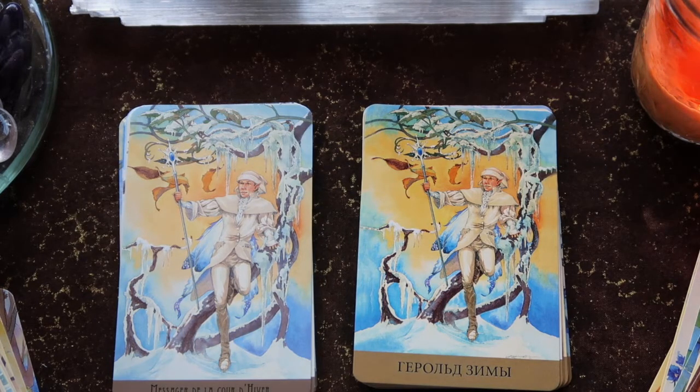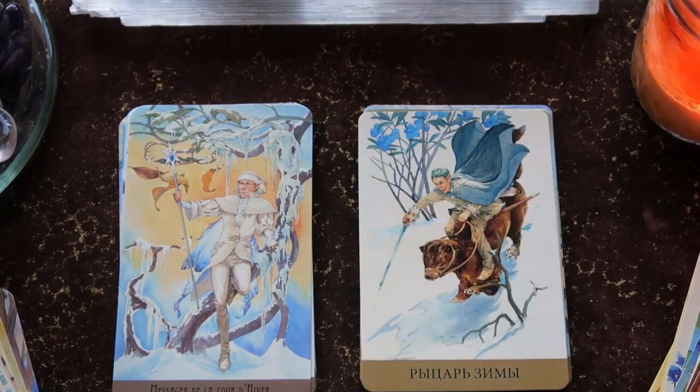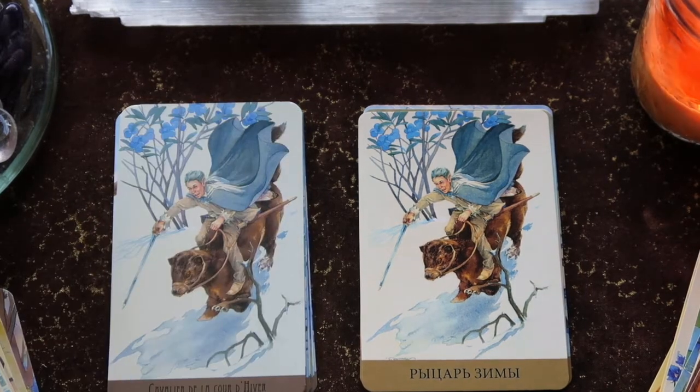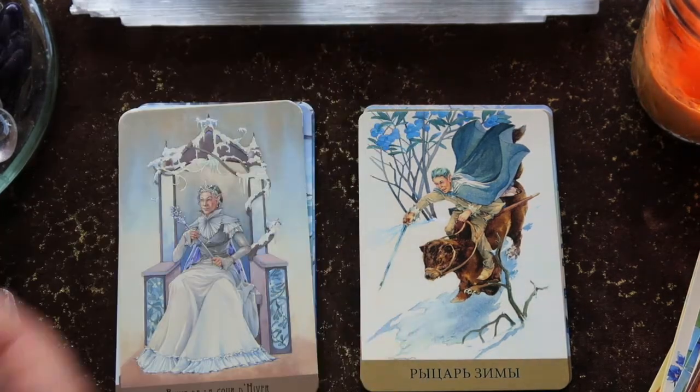Here's your Page — I really like the scepter with the blue stone at the top. Then here's your Knight. I imagine the Knight sliding down the ice. Interesting that the Knight has a blossom — if this actually blooms in winter, that's something I want to look at.